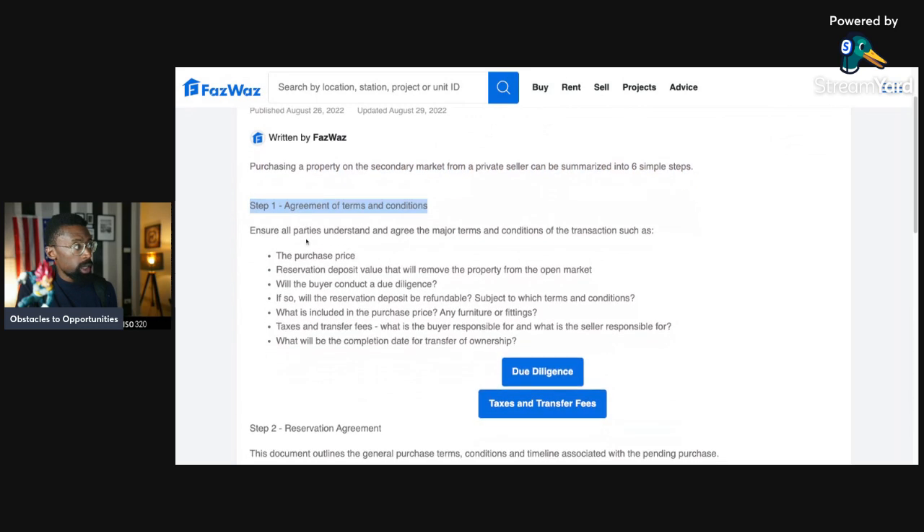Step one: agreement of terms and conditions — ensuring all parties understand and agree on the major terms and conditions of the transaction, such as the purchase price and the reservation deposit value that will remove the property from the open market, allowing you the buyer exclusivity as you negotiate your contract.